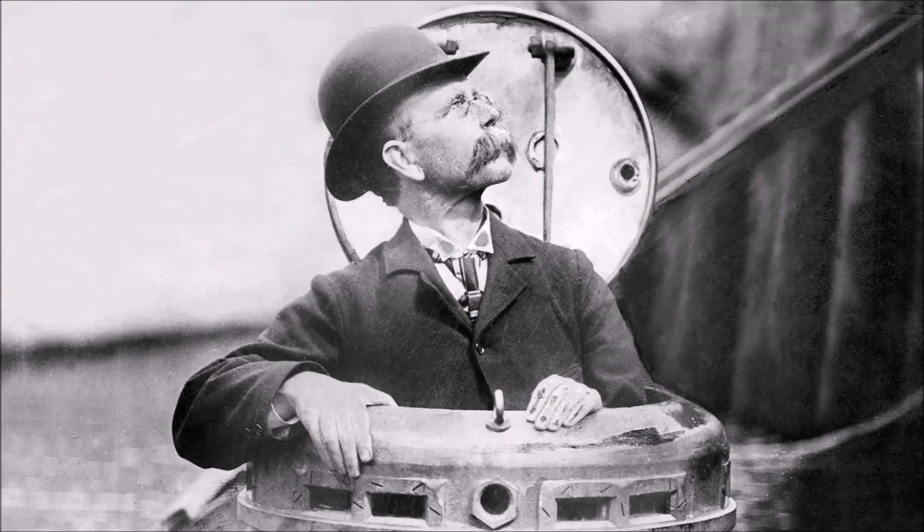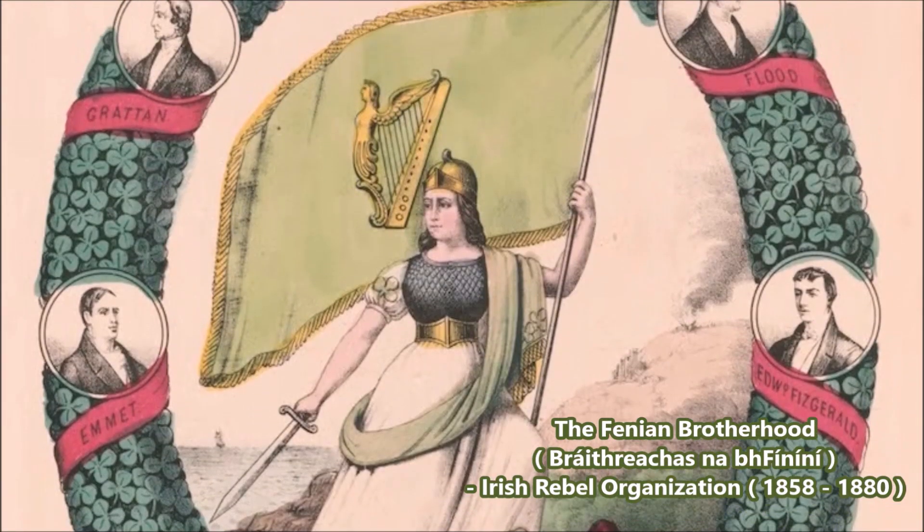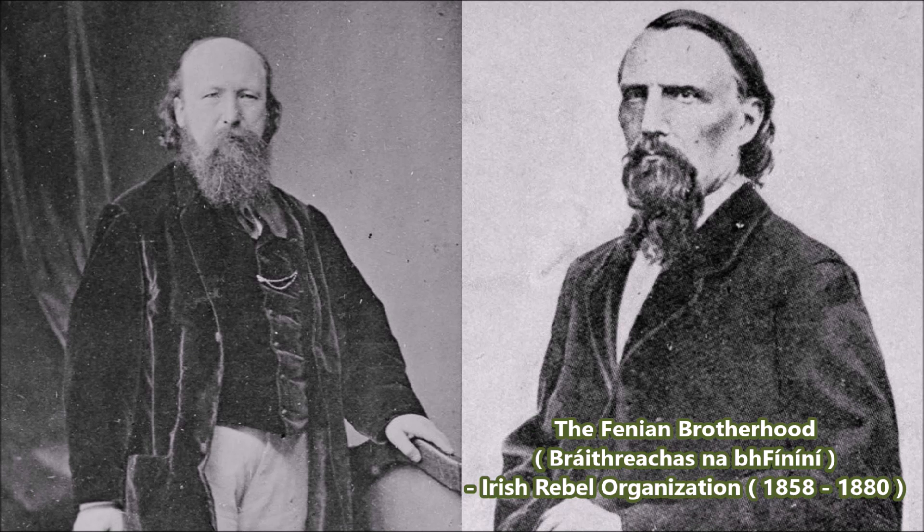This submarine was developed in part with an Irish Republican organization known as the Fenian Brotherhood. The Fenian Brotherhood was an Irish insurgent group operating in the then British-occupied region of Ireland, which we now know as the Republic of Ireland. At the time, the Brotherhood was funding a number of insurgents in Ireland to free Ireland from British occupation.